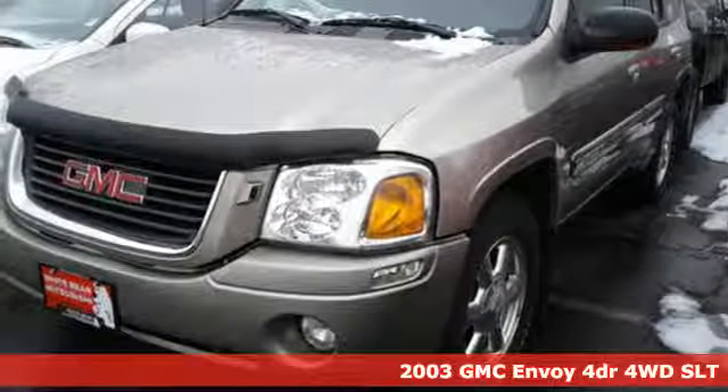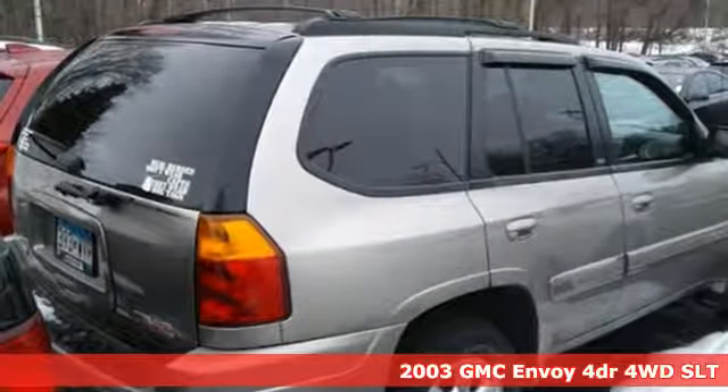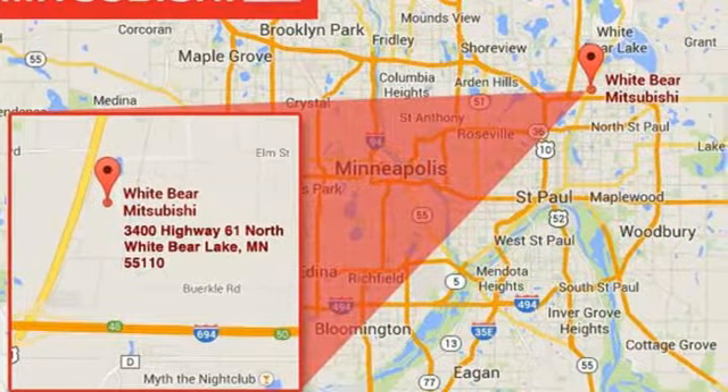Here's a 2003 GMC Envoy. Stylish and safe, the top rated Envoy comes standard with air conditioning with rear ventilation ducts, child safety locks, tilt steering wheel, cornering lights, trailer wiring, and leather steering wheel trim.